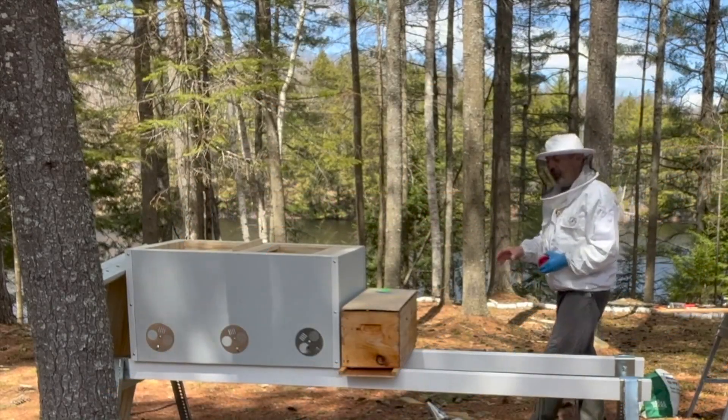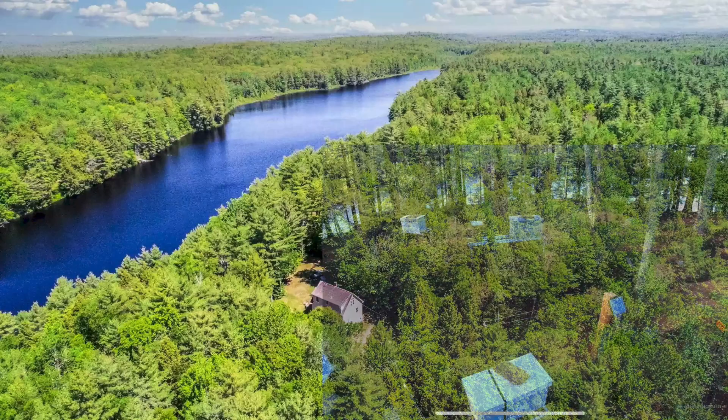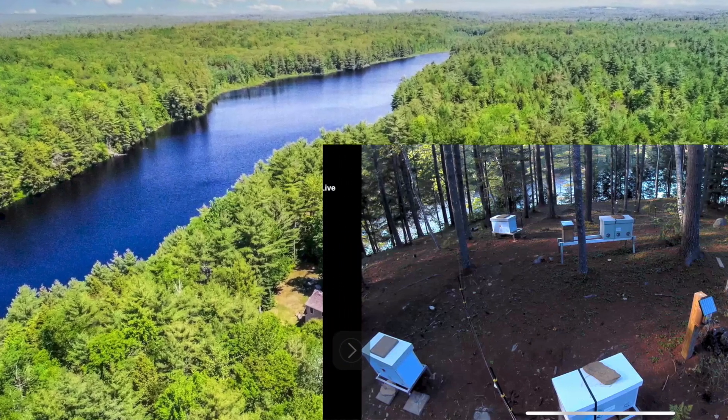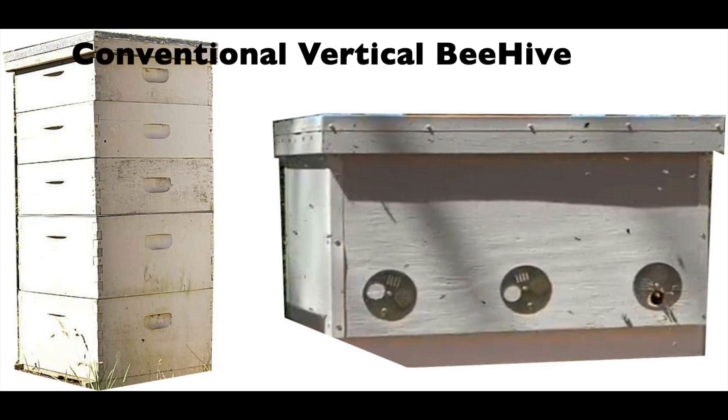Hi, I'm Boris the Bee Guy, a natural beekeeper from Forest Beehive Apiary located in the woodlands of central Maine, next to a secluded forest lake and a 3,000 acre state park. Let's explore which beehives are more natural.